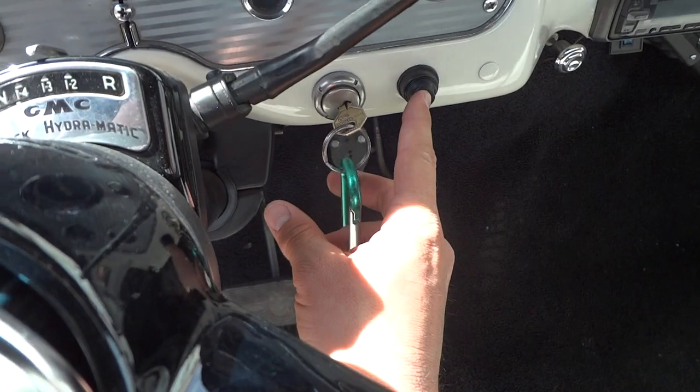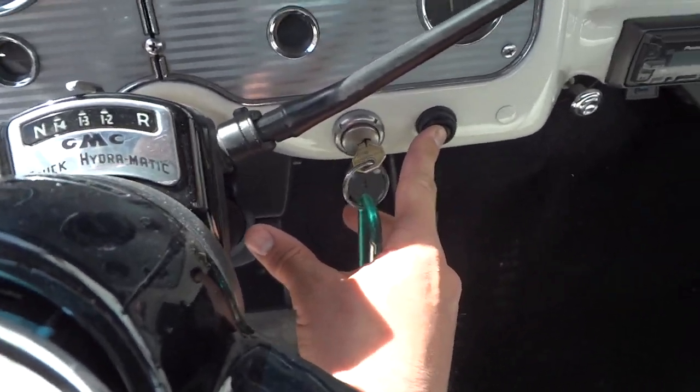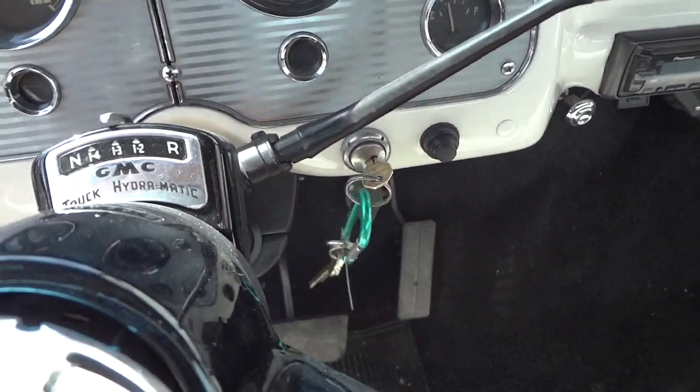Turn the key, hit the starter button — starts right up.